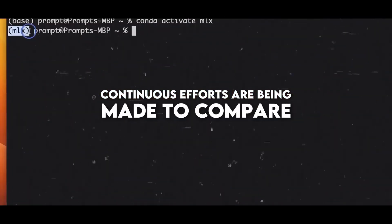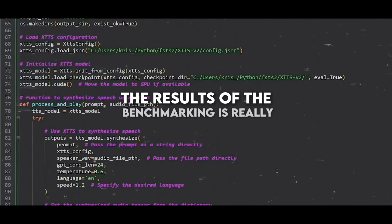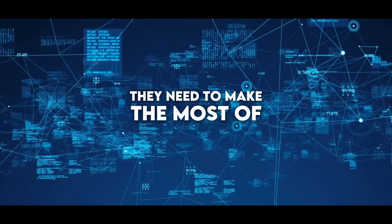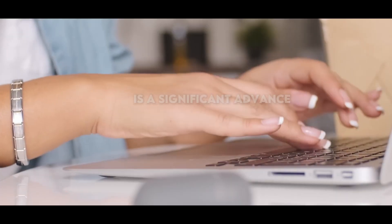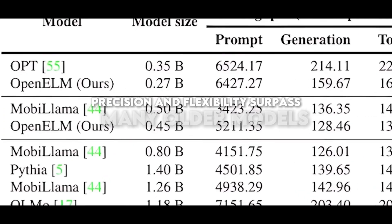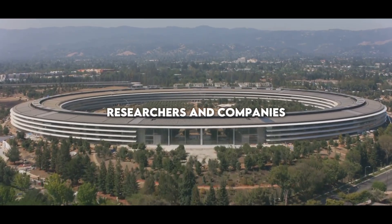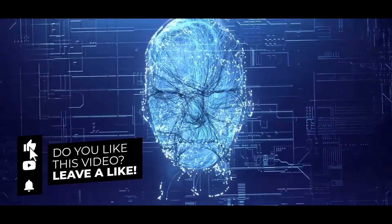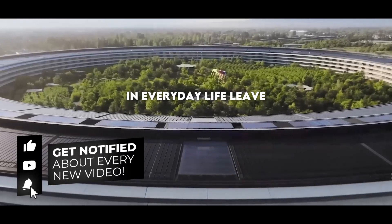Continuous efforts are being made to compare Open Elm, identifying where it excels and where it could be improved. Sharing the results of the benchmarking is really useful for developers and researchers, providing them with the information they need to make the most of the model's strengths and correct its weaknesses. Apple's new AI model Open Elm is a significant advance in the field — its efficiency, precision, and flexibility surpass many older models. By sharing their training and evaluation methods, Apple is facilitating research in AI. How do you think Apple's Open Elm AI model can impact the future of technology in everyday life? Leave your opinion in the comments.